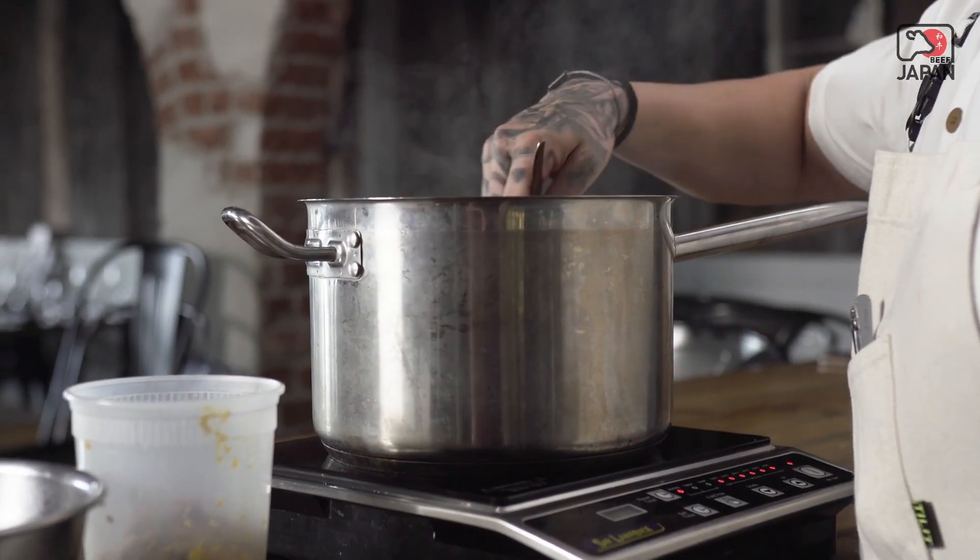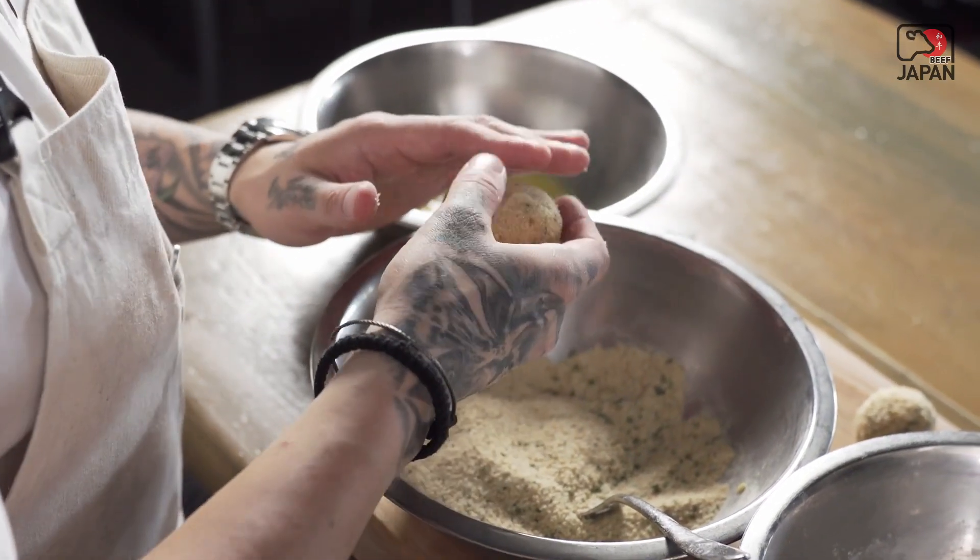I was in Europe for a total of two years — Belgium, Holland, London, Italy, and France. Cooking in the United States and around the world has done a lot for me.